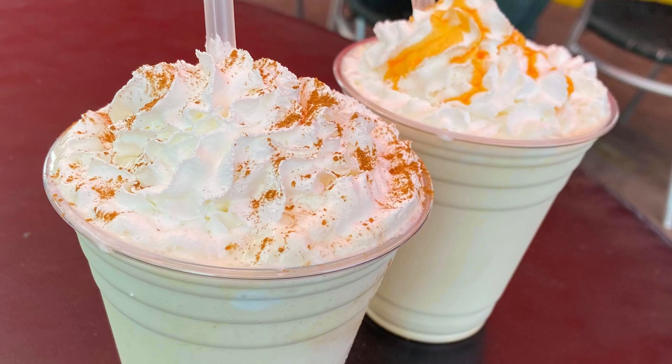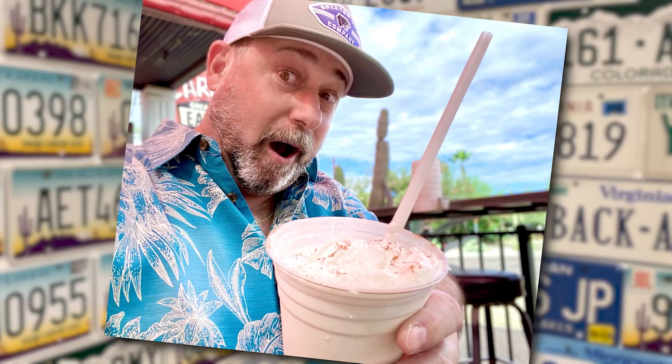What goes better with a burger than a milkshake? And while you're at it, make it an adult milkshake. Nobody has to know — but we are a little secret.